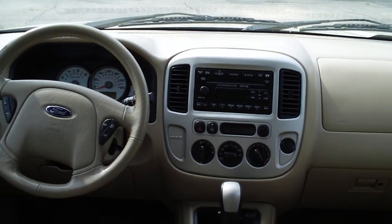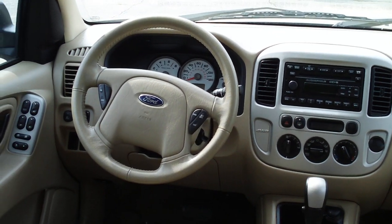This thing's a one owner with about 30,000 miles on it, priced at $17,911.